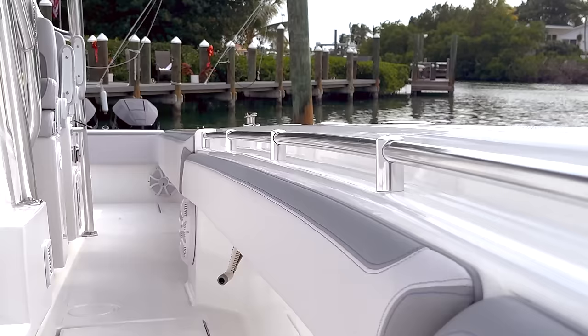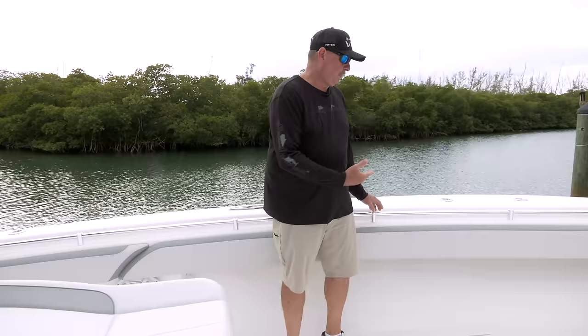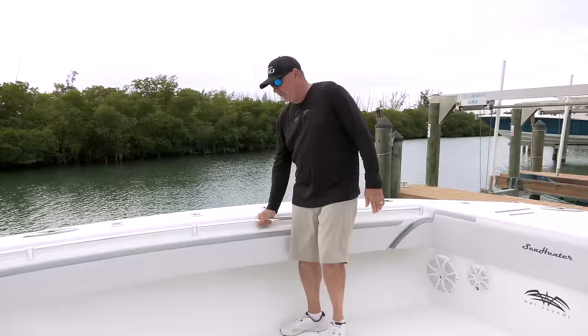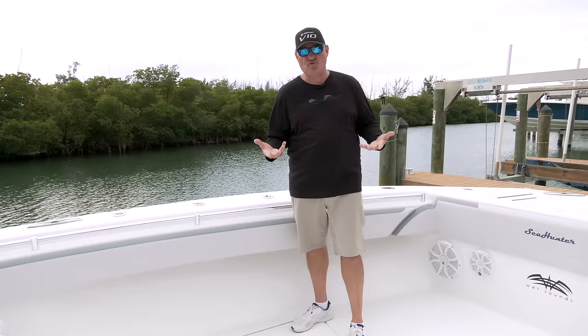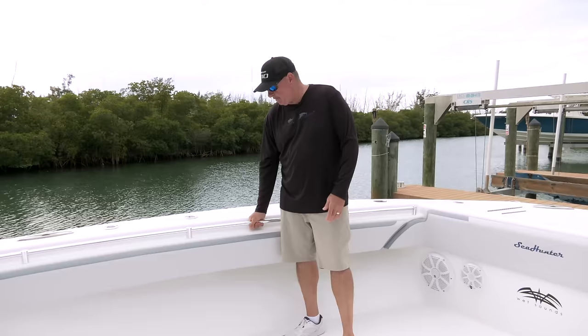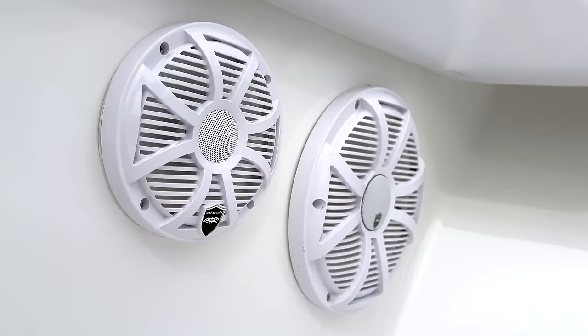These grab rails are great for kids, women, anglers — in all sorts of conditions. Remember, in snotty weather where you'd normally cancel trips or sit at the dock, you could be out there fishing in this boat. That safety feature is really nice. The heritage of Sea Hunter boats dates all the way back to the aircraft parts manufacturing industry, where redundancy, safety, and failure-not-being-an-option boils down to what these boats result in. That's just one of the many factors that sets it aside from the competition.